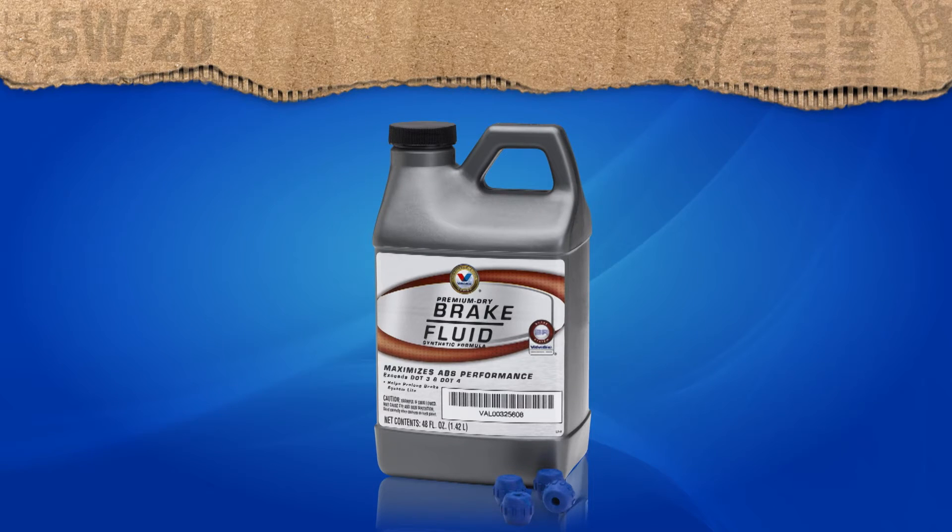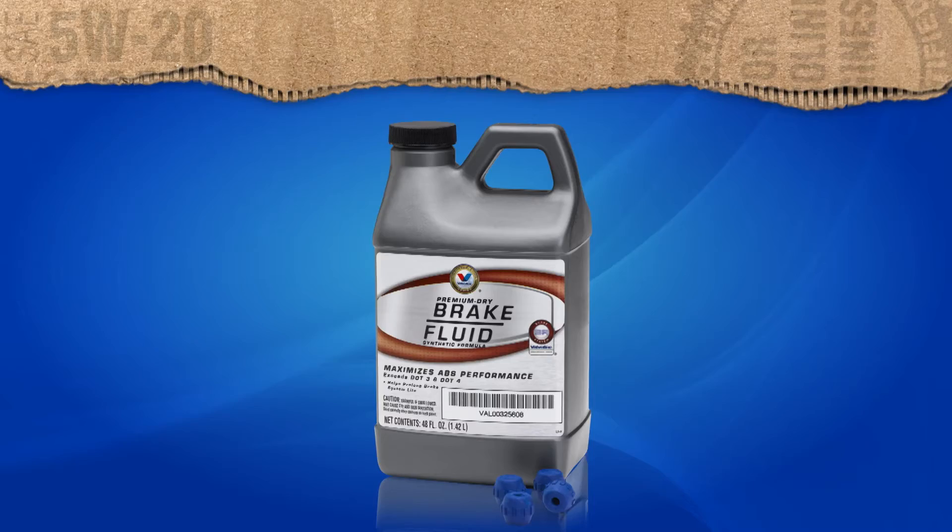This is where a VPS braking fluid service comes in. Any contaminated fluid is exchanged with Valvoline Professional Series Premium Dry Brake Fluid. Its special synthetic formula has a higher boiling point than conventional brake fluid, and it can also absorb more moisture. That means superior corrosion protection and superior stopping performance. Valvoline Premium Dry Formula Brake Fluid will protect your entire braking system, helping to extend its life and improve braking performance.